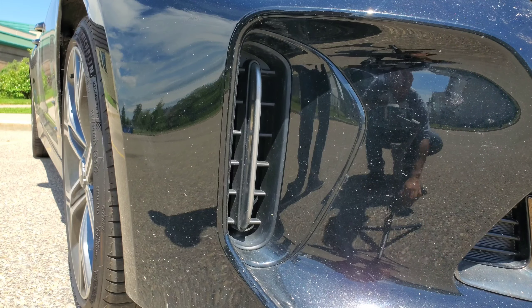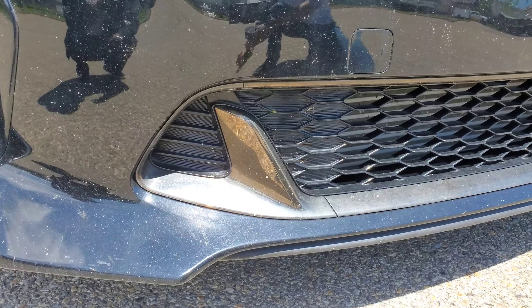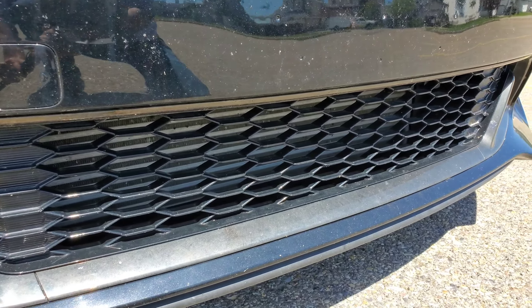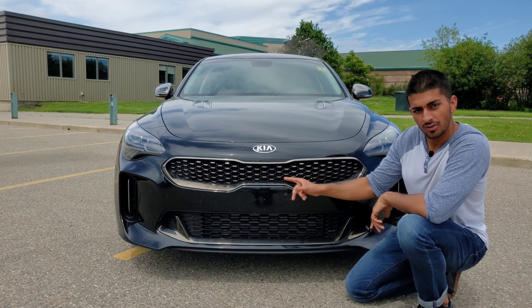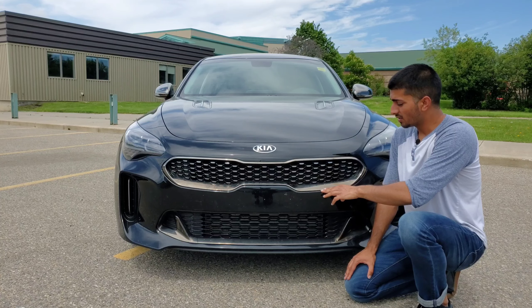Ladies and gentlemen, let's take a look at this Kia Stinger GT line. Now, for those of you that are Stinger enthusiasts, you're going to look and see this does not look like anything but a Kia Stinger GT — and you're right, it looks exactly like a Kia Stinger GT. The GT line was made to look just like the GT.